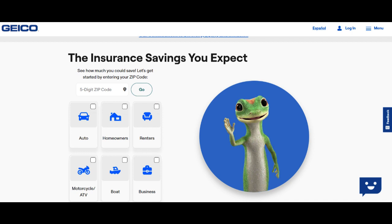Another consideration is that, while Easy Photo Estimate can expedite the claims process, it may not always result in a final settlement. The initial estimate generated through the app may be subject to adjustment after a more thorough review by a Geico adjuster.